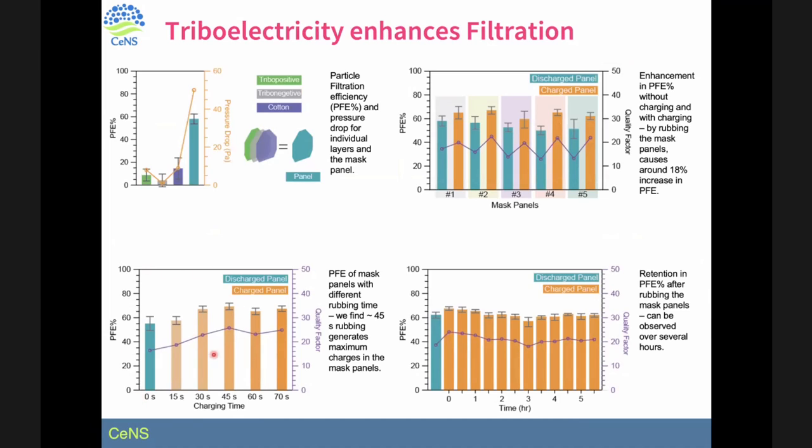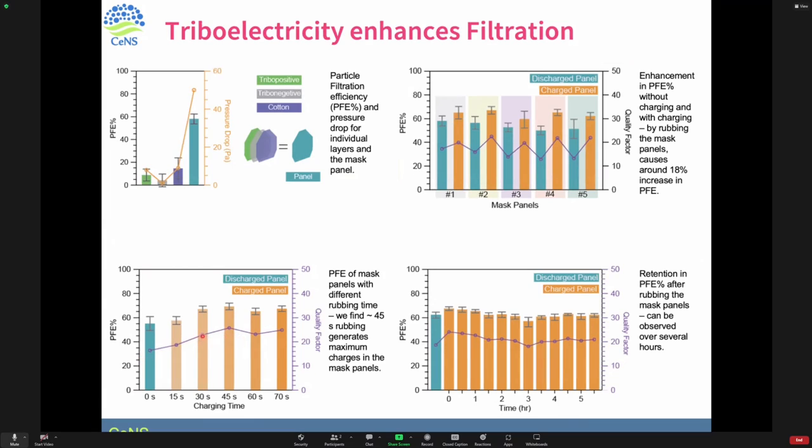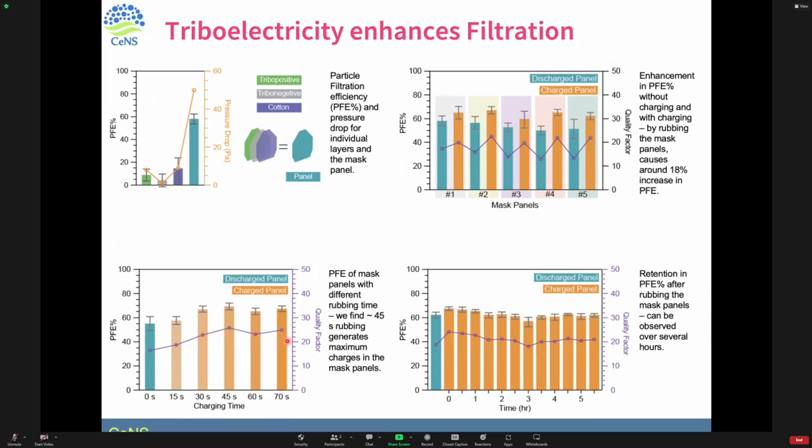We tested the minimum rubbing time needed. After 30 seconds of rubbing, filtration efficiency does not increase anymore — the charge is generated within 30 seconds and no further charges can be generated. We also checked how long the charge stays. It happily stays for almost up to two hours when the mask is kept in an air-conditioned room. So if wearing the mask reduces the efficiency somewhat, you can take it out, rub it for 30 seconds, and wear it again.